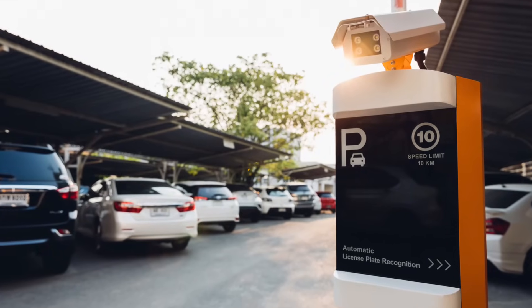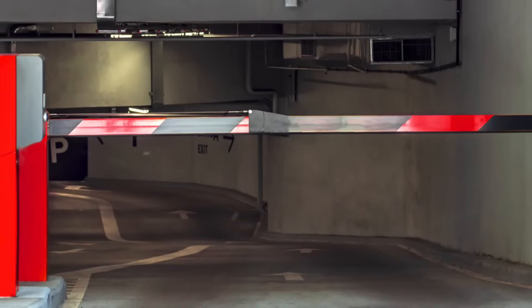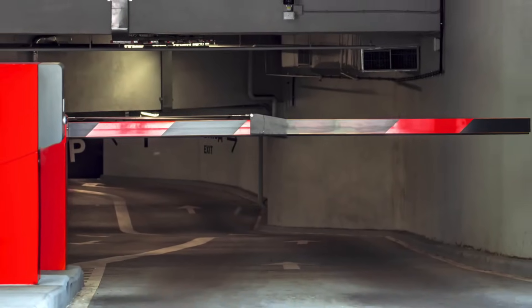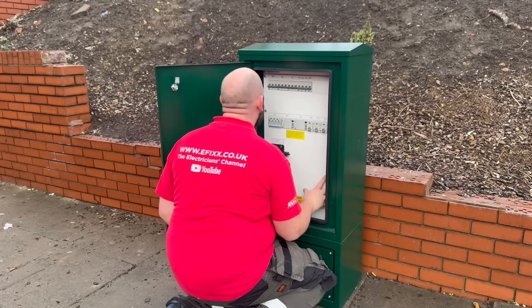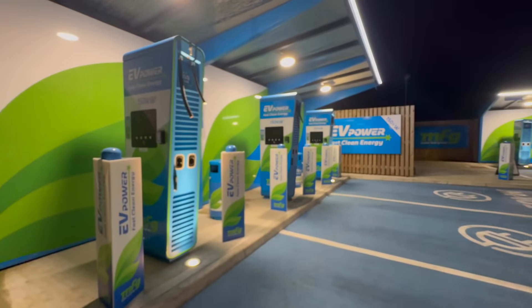Access control systems can also bolster the security of EV chargers within a commercial car park, and barrier technology can be powered from the feeder pillar. However, these can increase the cost of the installation. So is there any other way to ensure that our charger points remain safe?